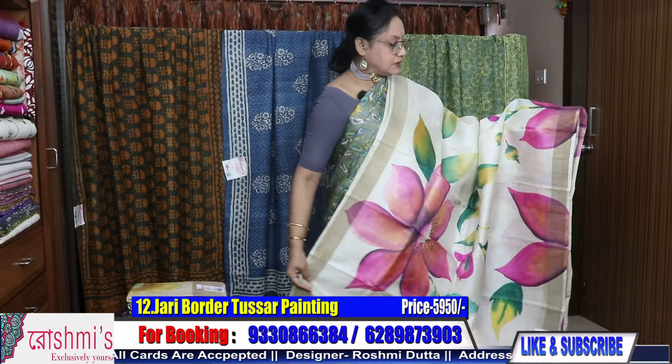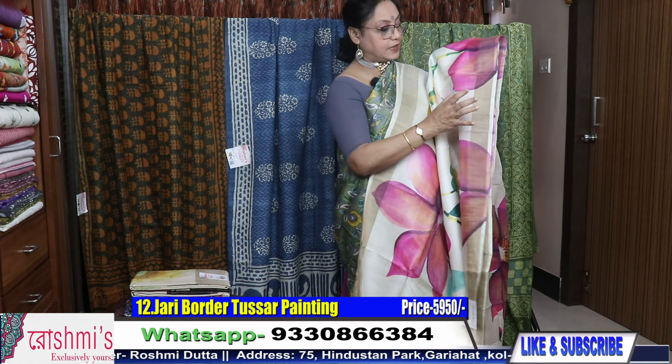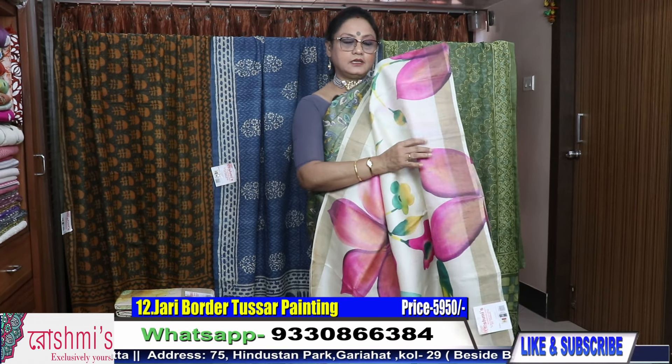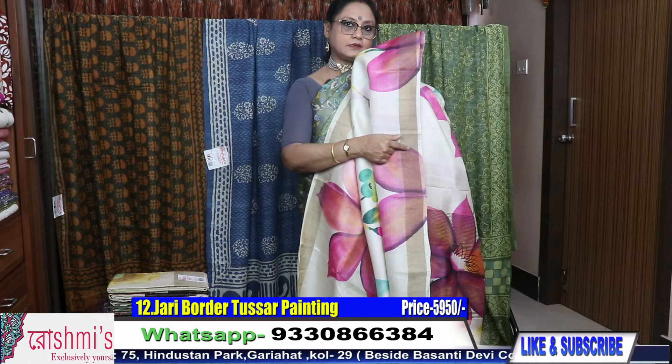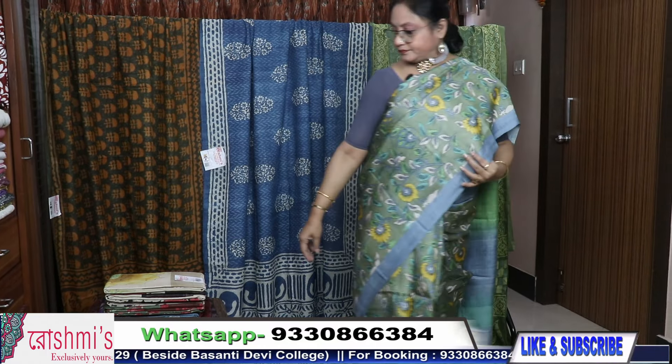This is zari border Tussar — but check that the border is not a very broad one. Price is 5950. Moving to saree number thirteen.